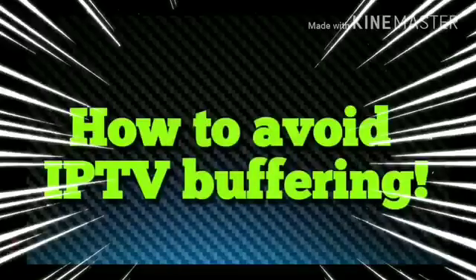So first off guys, what is buffering? Obviously most of us know it's data trying to load. So we need to talk about some ways of how to avoid this. There are a few things I want to go over here that are absolutely critical for you to have a better experience with your IPTV service. Obviously we have to have good internet.